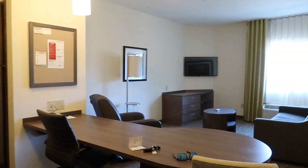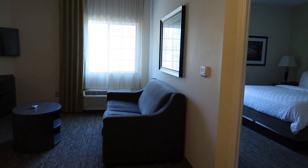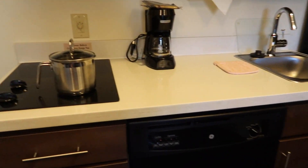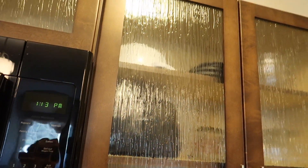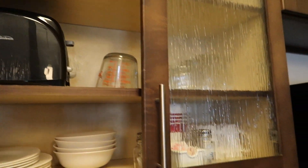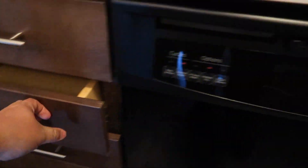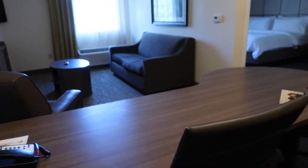Hey guys, I'm staying at the Candlewood Suites here in Auburn, Alabama. I just want to kind of show you the room a little bit. It has a dishwasher, a hot plate, microwave, all the fixings inside — silverware and all that kind of stuff, a full size refrigerator, a pantry.